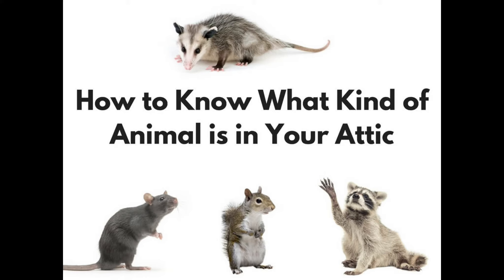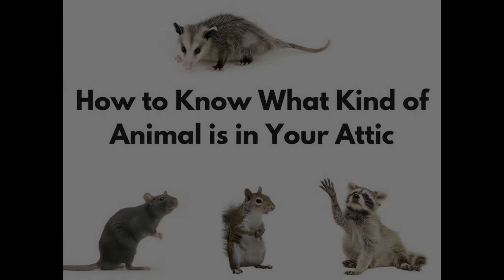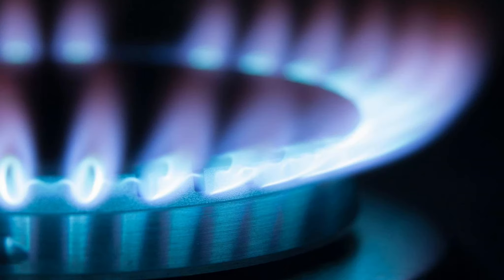A termite inspection is always recommended and will usually run around $75, depending on the general inspector you use — this can sometimes be included with their regular fee. Folks will sometimes ask for a wildlife inspection to be done as well. Even though your general inspector will look for evidence of droppings and such in the attic, this specialized inspection is usually far more in-depth regarding the detection of mice and even squirrels. The cost is approximately $100.